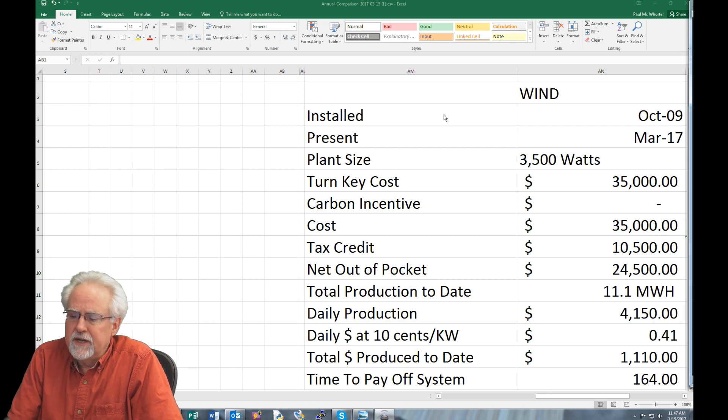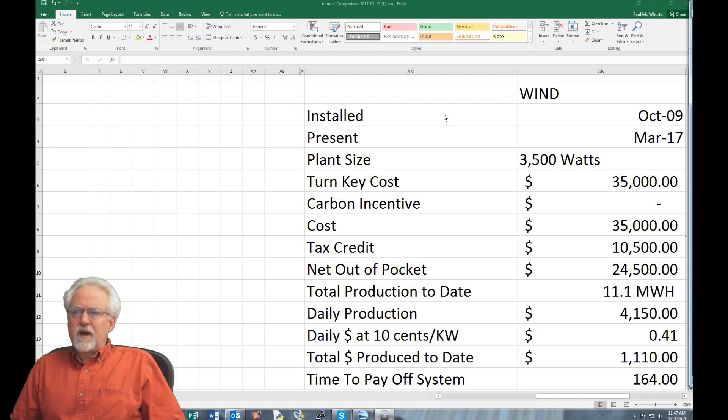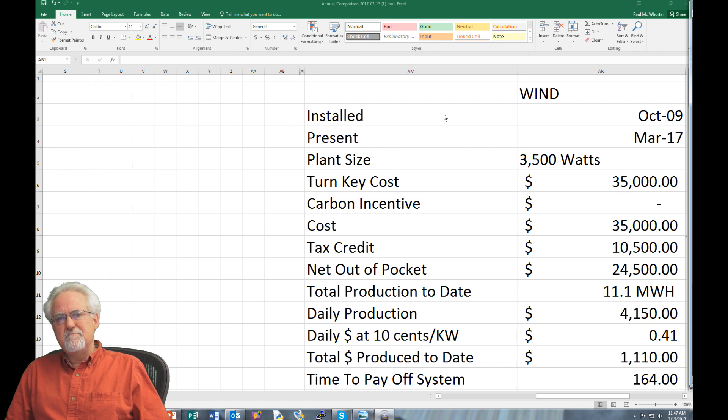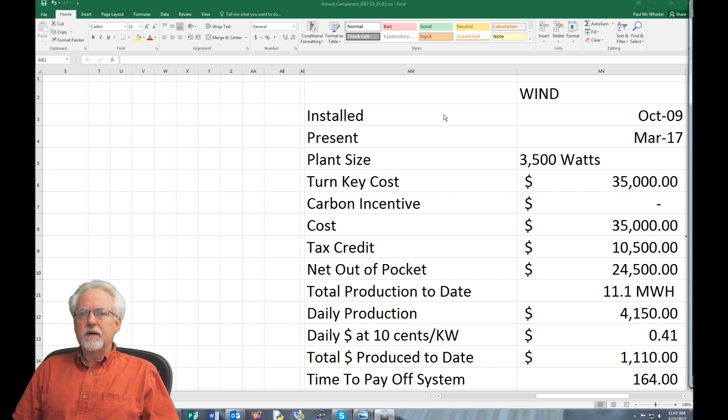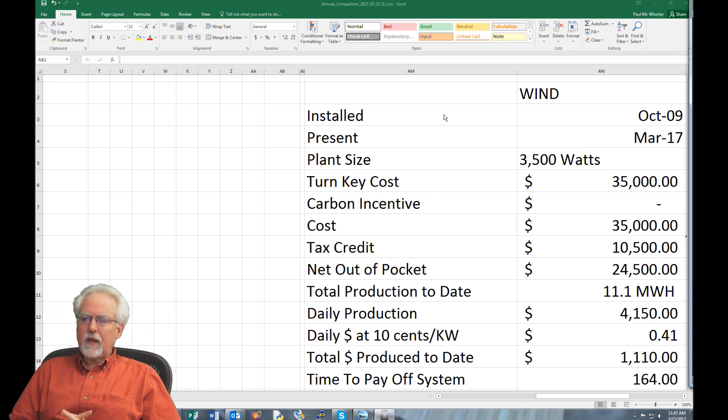The typical cost for electricity would be about 10 cents per kilowatt-hour, so times 0.1 — this thing could generate $8.50 of electricity per day, which could pretty much run my house. That sort of rough back-of-the-envelope calculation as you're thinking about buying the system seems to make sense.